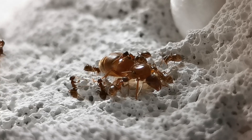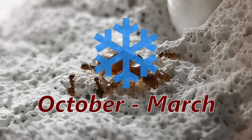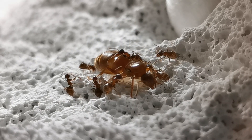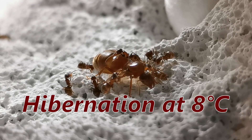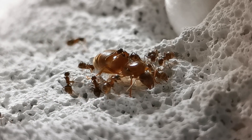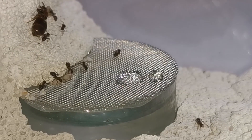Lasius emarginatus colonies hibernate during the period from October to March. In captivity, you have to lower the temperature to 8 degrees Celsius and stop providing them food while making sure they stay hydrated.